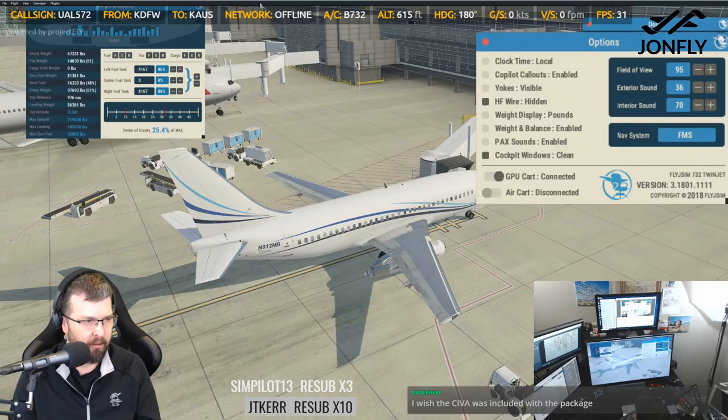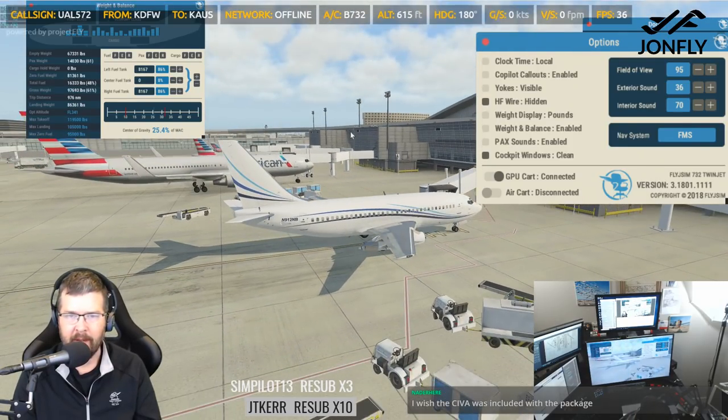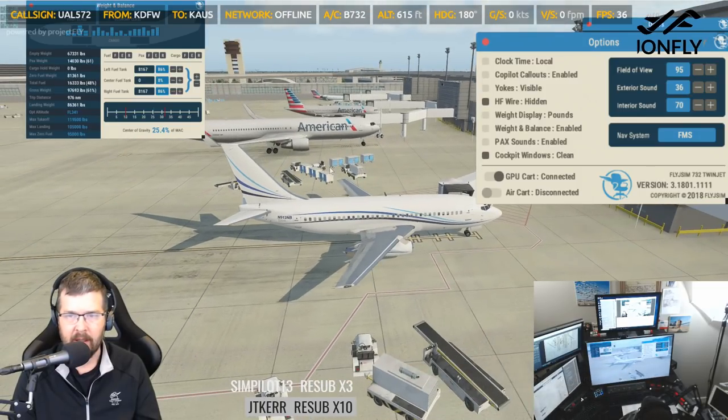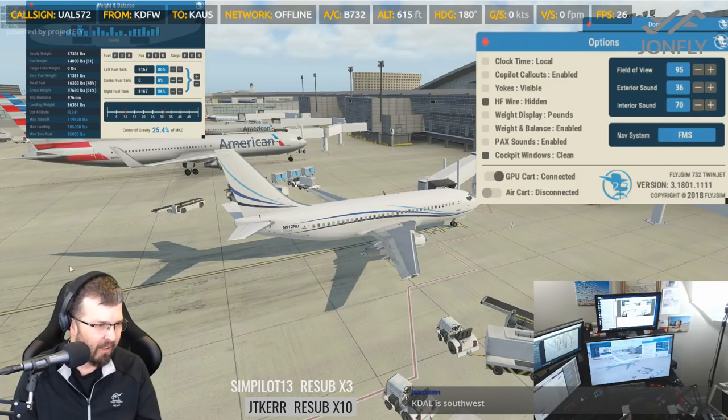So, you want Southwest or you want United? Tell me, Jack. That Southwest paint is pretty interesting. KDAL — yeah, DAL is Love Field.